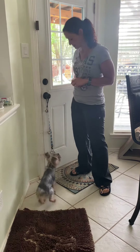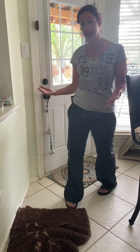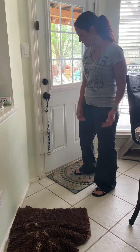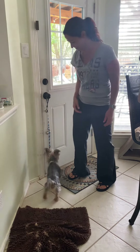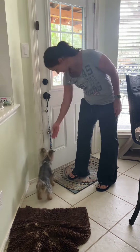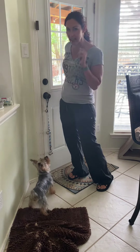Right now if I come stand by the bells and look at them, he'll hit them. If he doesn't hit them at your house, you could say 'bells,' look at them, and kind of add your hand there — 'bells, yes!'